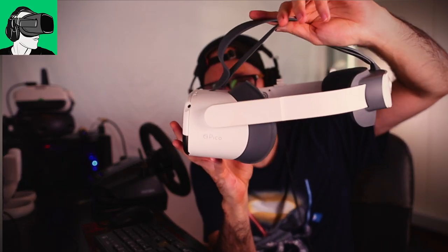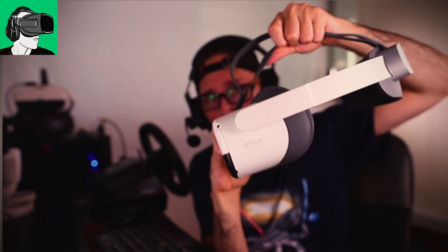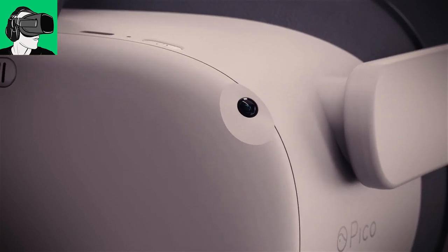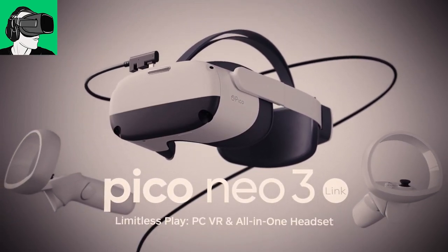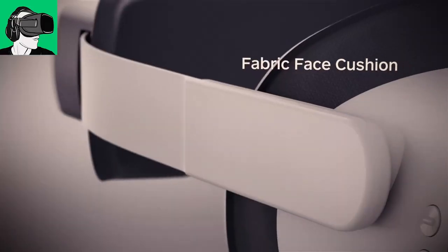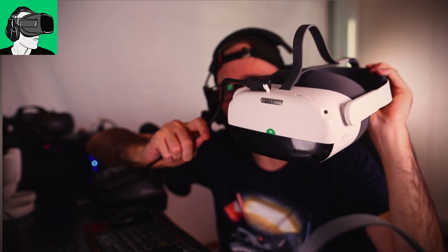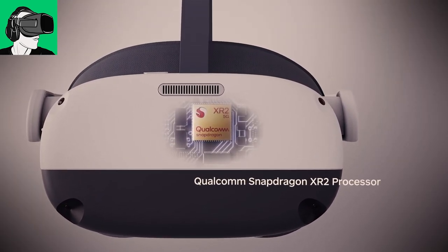For those not familiar with the Pico Neo3 Link, basically, similarly to a mobile phone, you will have all your apps inside of the actual device — you don't need any other devices whatsoever to sample virtual reality. This headset has a lot of really awesome VR titles, AAA titles even, which are really amazing. However, for PC VR fans, you can also plug in a cable — called the 4K DB cable — to your computer and sample all your favorite SteamVR games, which is where all the best titles are.